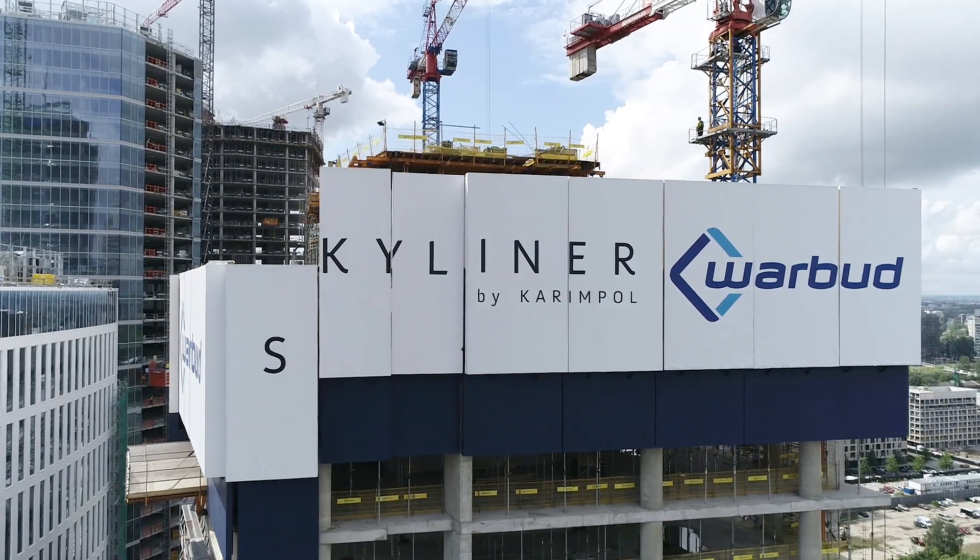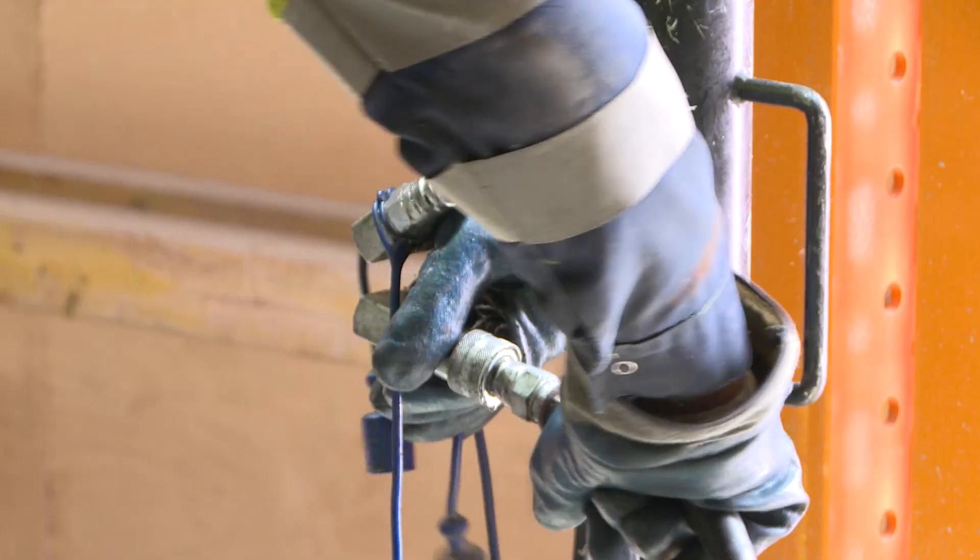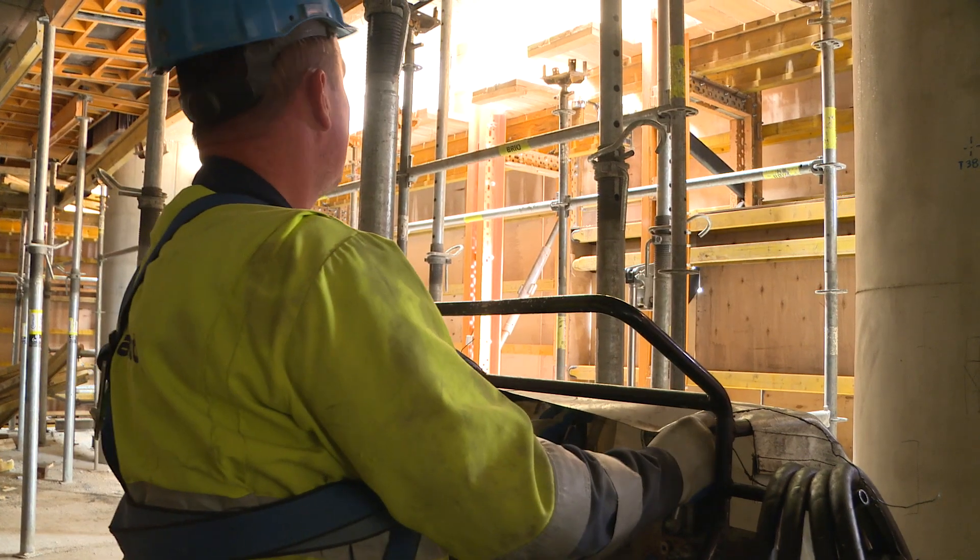The interior of the building is protected by the HWS system, which ensures the safety of workers and the proper operation during construction.